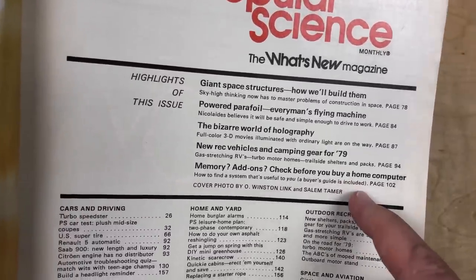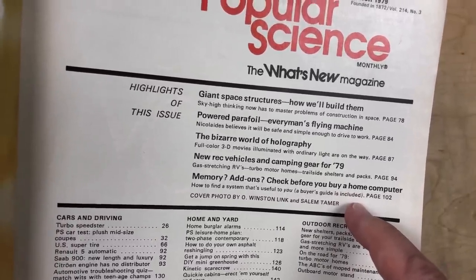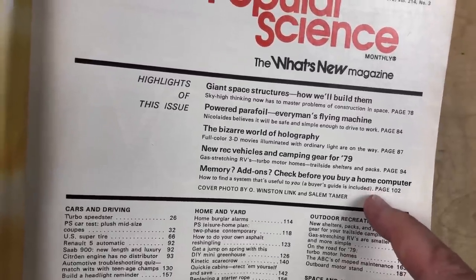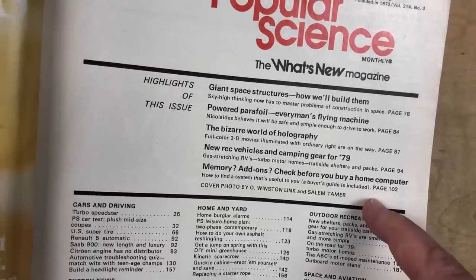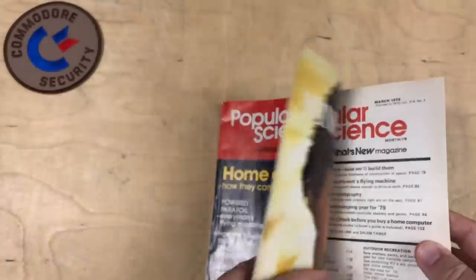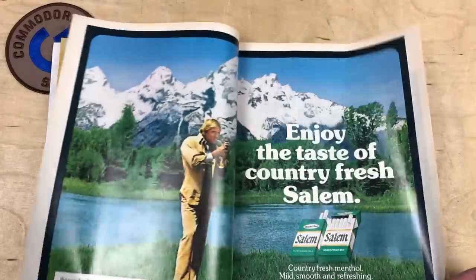I'd like to look at this buyer's guide today. I had never even heard of some of the computers shown here. As we go through this, try to figure out which of these computers you would have bought back then, just based on this information. Okay, page 102.